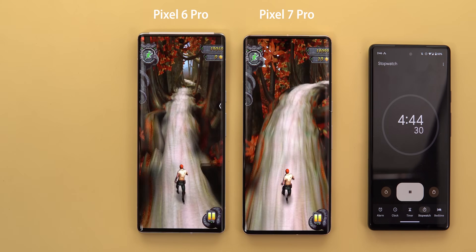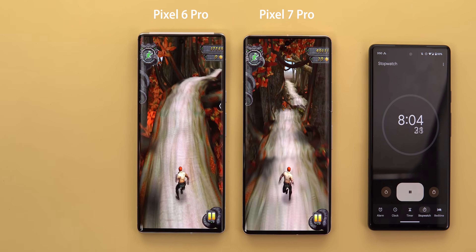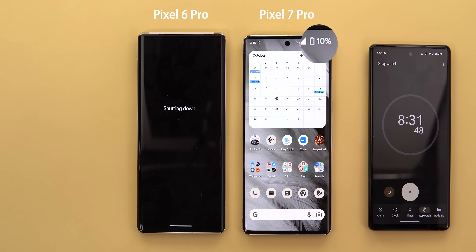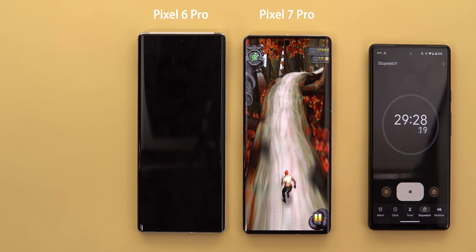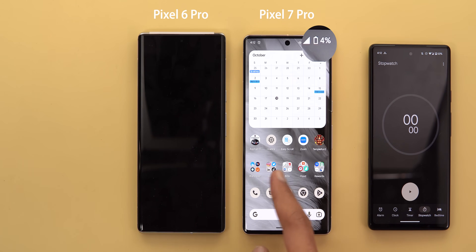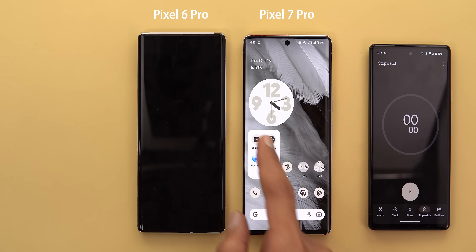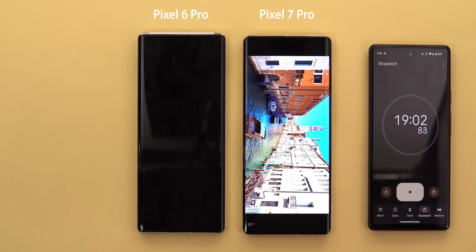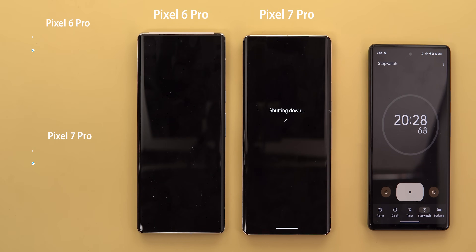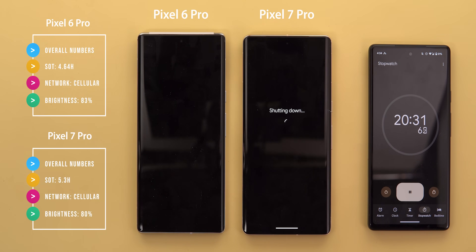Now we are at 4% on the 6 Pro versus 13% on the 7 Pro, so let's move on to the second gaming round. The 6 Pro died after 8.5 minutes while the 7 Pro still had 10% battery remaining. The 7 Pro made it to the end of the second gaming round with 4% battery remaining — that's 21.5 minutes ahead of the 6 Pro. Starting the second YouTube round, the last four percent was enough to play a 4K HDR video at 60fps for 20 minutes.